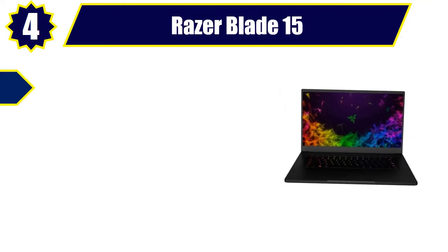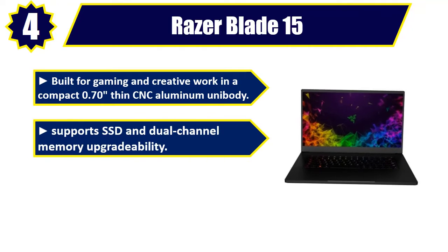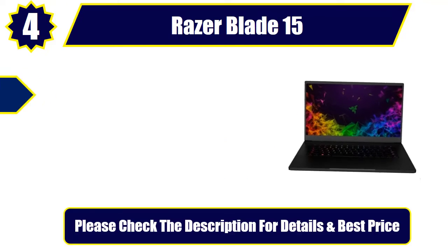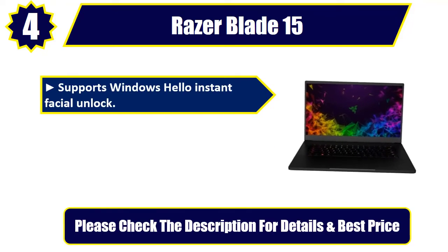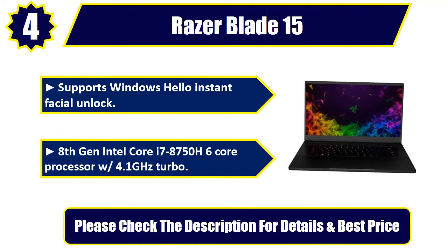Razer Blade 15. Built for gaming and creative work in a compact 0.70-inch thin CNC aluminum unibody, supports SD and dual-channel memory upgradability. An edge-to-edge 15.6-inch Full HD display. Supports Windows Hello Instant Facial Unlock. 8th Gen Intel Core i7-8750H 6-core processor with 4.1 GHz Turbo. Please check the description for details and best price.